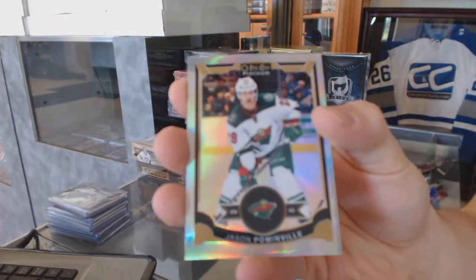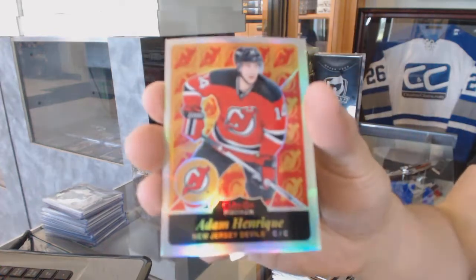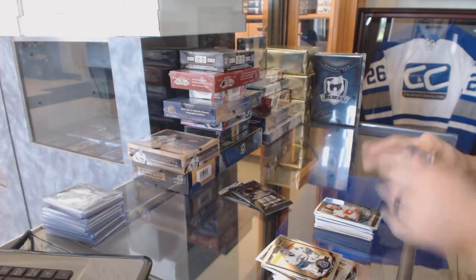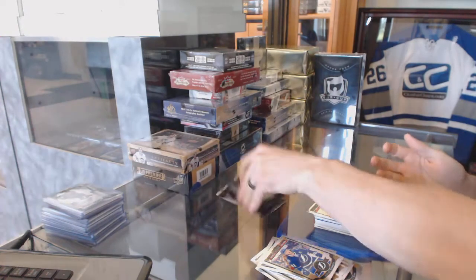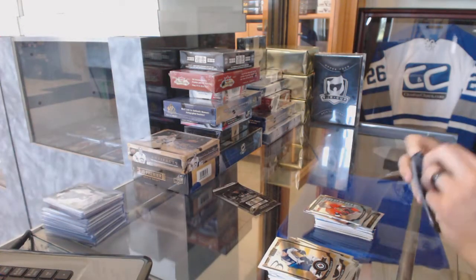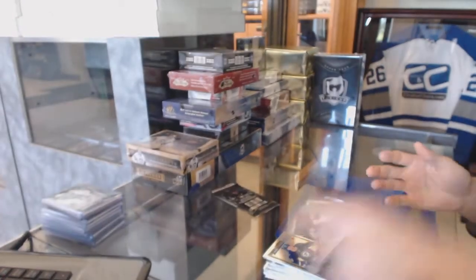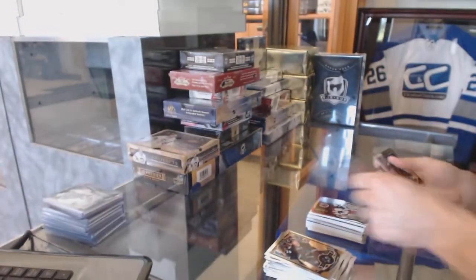Rainbow for the Minnesota Wild, Jason Pominville. Marquee rookie for the Wild, Gustav Olofsson. Retro rainbow for the New Jersey Devils, Adam Henrique. Marquee rookie for the Flames, Emile Poirier. Rainbow Tracks for the Chicago Blackhawks, Marian Hossa. Marquee rookie for the Canucks, Jared McCann. Marquee rookie rainbow Tracks parallel for the Canadiens, Mike McCarron. Marquee rookie for the Senators, Shane Prince. Team Logos die-cut for the San Jose Sharks, Joe Pavelski. Team Logos die-cut for the Colorado Avalanche, Jerome Iginla. Marquee rookie for the Red Wings, Dylan Larkin.